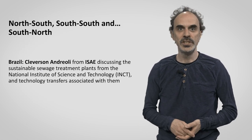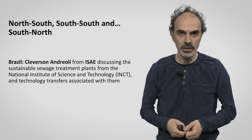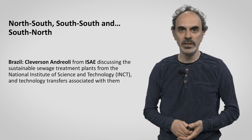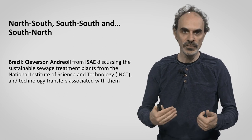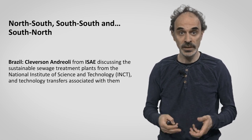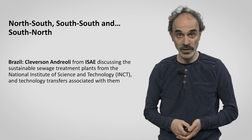What's particularly interesting in this illustration is that we are talking about technology developed in Brazil around sustainable sewage treatment plants. It is presented by Cleverson Andreoli from ISAI. He talks not so much about north-south technology transfer, but also south-south and, as you will see, south-north — a very interesting and fascinating example of south-north technology transfer.